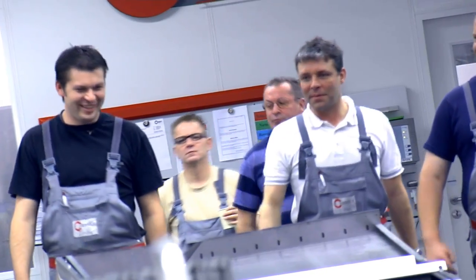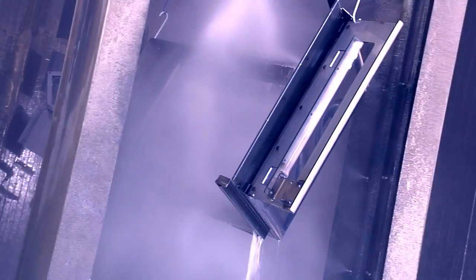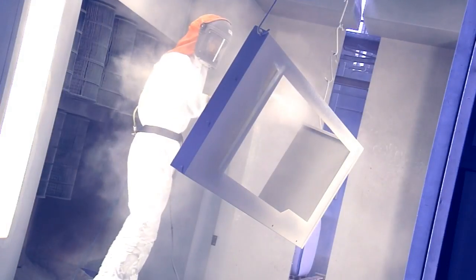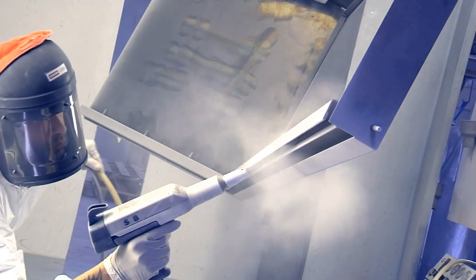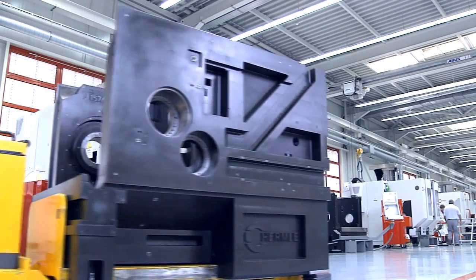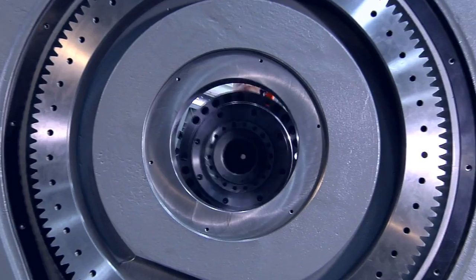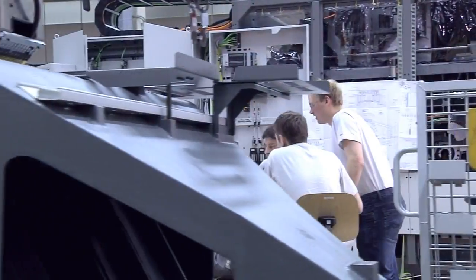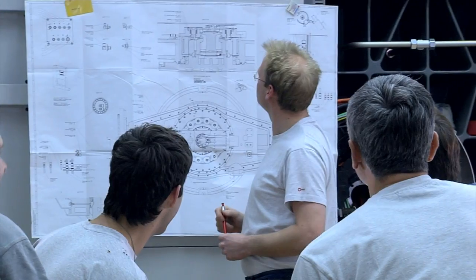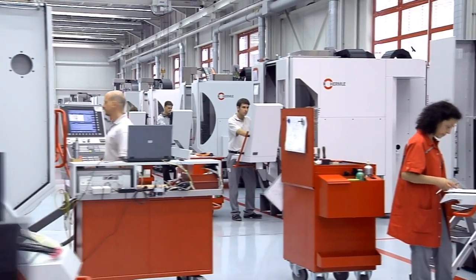As with all automation, nothing happens without people. Technology and teams together handle 7,500 individual orders each year. Time and position are precisely defined. Products from chip removal, sheet metal production, and assembled components all reach final assembly at the same time.